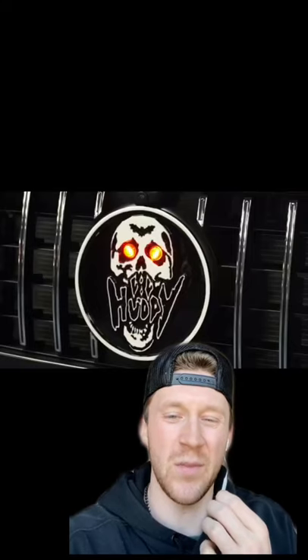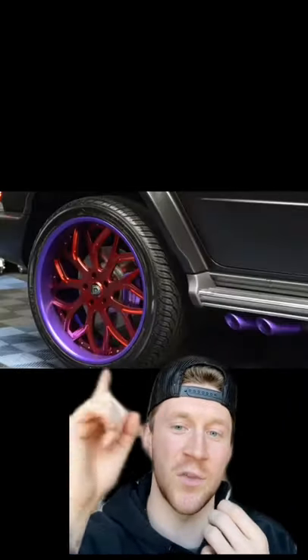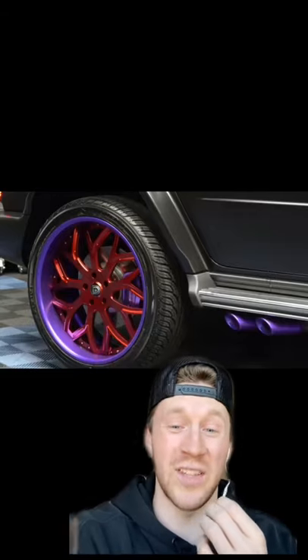It has a satin black wrap with frozen purple and red chrome stripes. Mercedes badge? Meh. Try this custom Lil Huddy badge with light-up eyes. It has these three-piece Lexani wheels and purple exhaust pipes, a custom embroidered logo on the interior, and the Rolls Royce starry night ceiling.